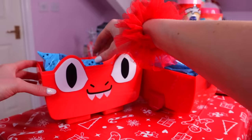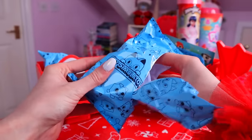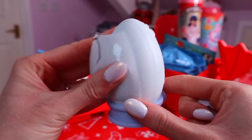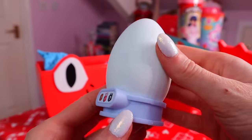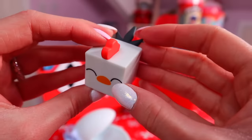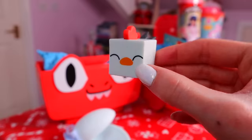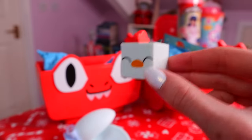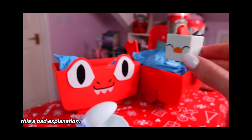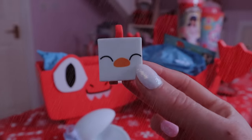It looks like we have a ton of mystery blind bags. Let's go for this one first — oh my gosh, we have a mystery egg! Take a guess what you think is in here. Oh, a chicken! I think a chicken would have been at the bottom of my guesses list. He actually reminds me of the chicken from Crossy Roads — you had to hop the chicken across the road without getting hit by a car.